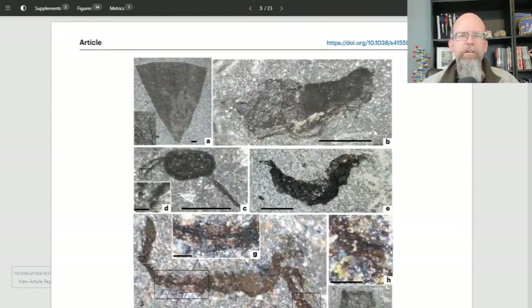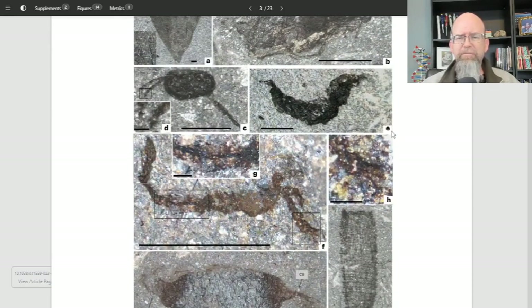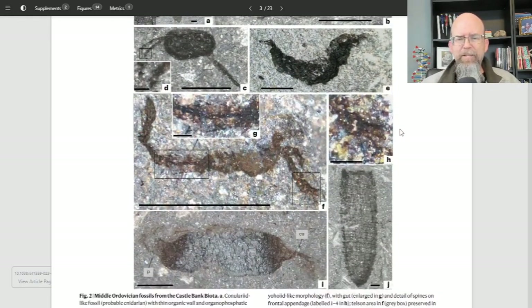There are a few locations on Earth where we have exceptional preservation. Let me show you what exceptional preservation looks like — you're probably not going to be impressed. You're going to look at this and think, that's exceptional preservation? It just looks like little pieces of mess. These are compressions — basically the organism is squished, and all that's left is the carbon material representing where that organism was. We're not talking about three-dimensional structures or preserved organs — just the shapes of the bodies.